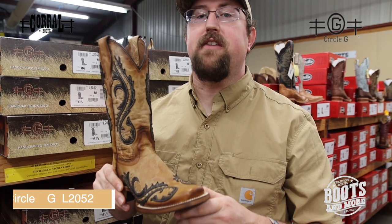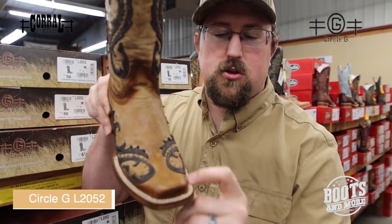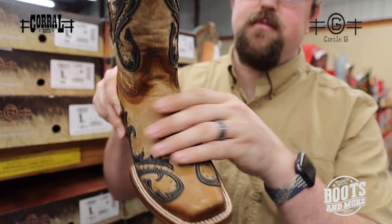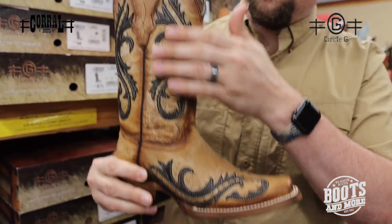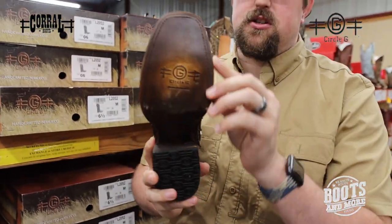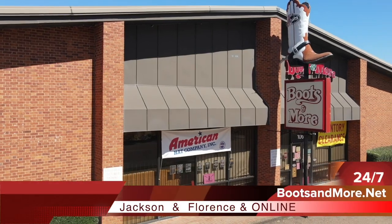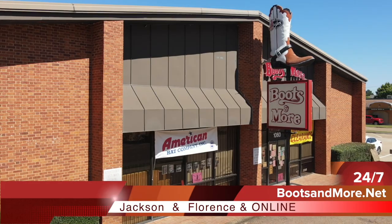This Circle G is the L2052 — a small square toe with double stitch. You've got your overlay pattern on the bottom, on your vamp and on your shaft. And it's a full leather sole, all hand pegged. Check this boot out at Boots & More in Jackson and Florence, open Monday through Saturday 9 to 6.